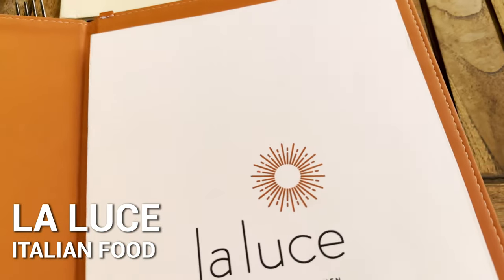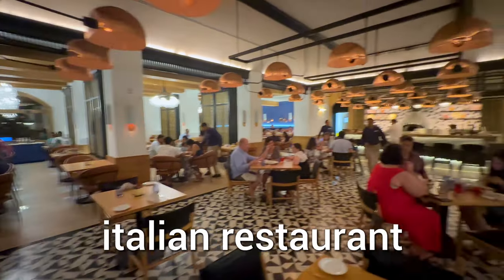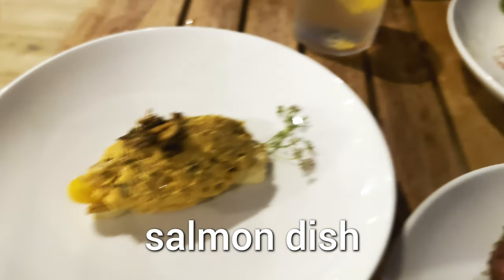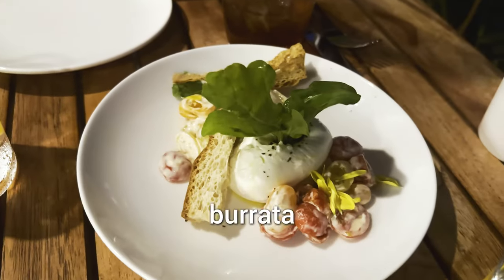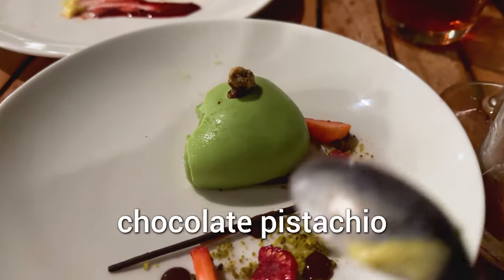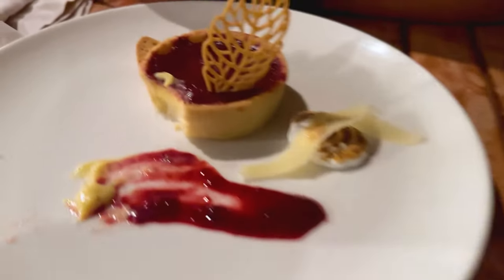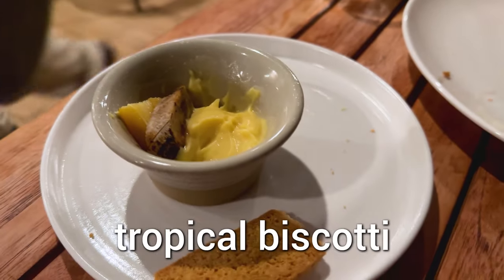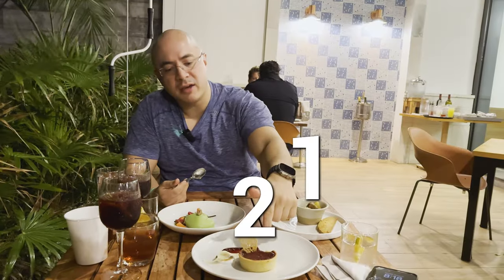Over here you have La Luce restaurant — this is the Italian restaurant. Beef carpaccio — really good. Some type of salmon dish — very nice. And burrata. All three dishes — very good. Chocolate pistachio, and this is the lemon ricotta confit, and that's the tropical biscotti. This is the best one.